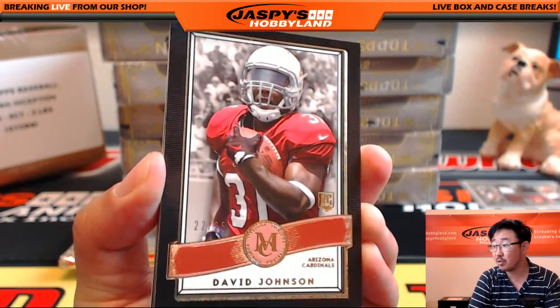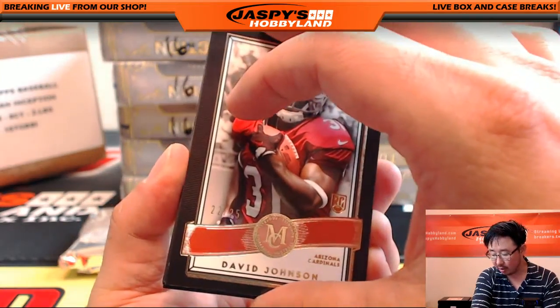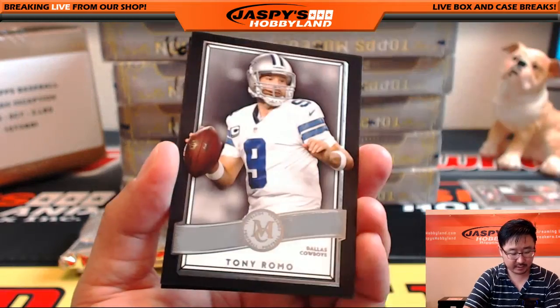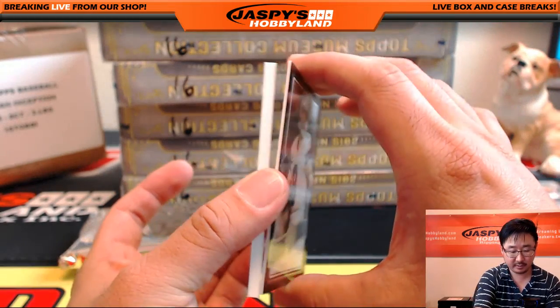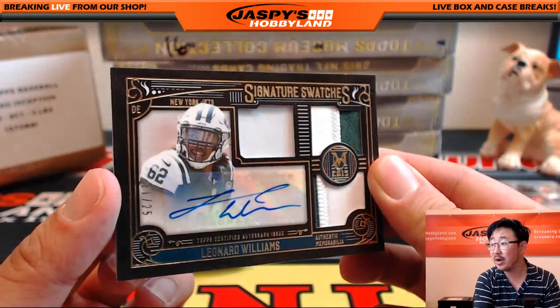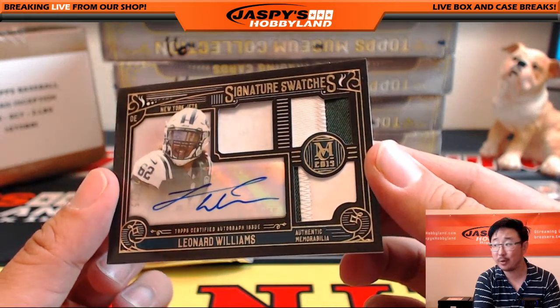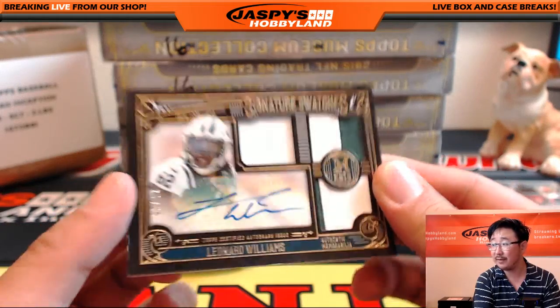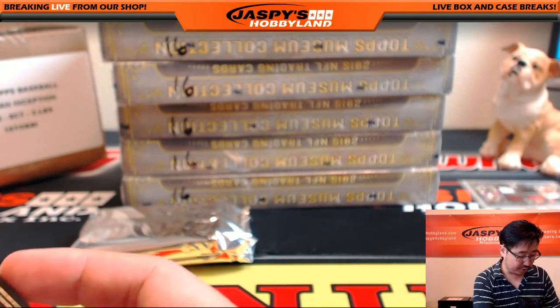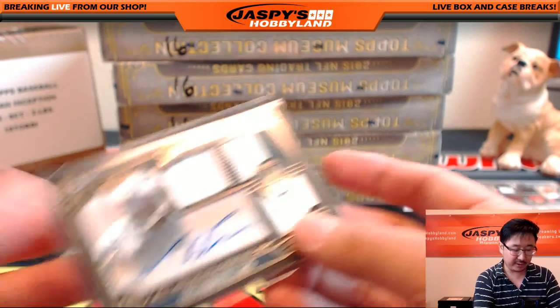22 out of 25, David Johnson — that'll go to the Cardinals, Chris Stewart with that. Le'Veon Bell, Jordy Nelson, Tony Romo, and we have Leonard Williams. Nice. 21 out of 25, two-color triple relic and the autograph — signature swatches for the Jets, Adam K. with the Jets with the Leonard Williams.